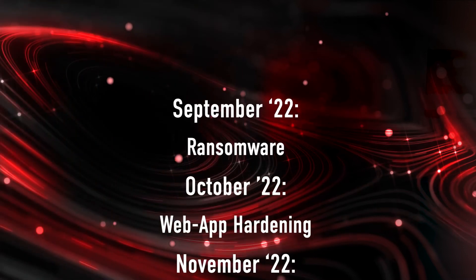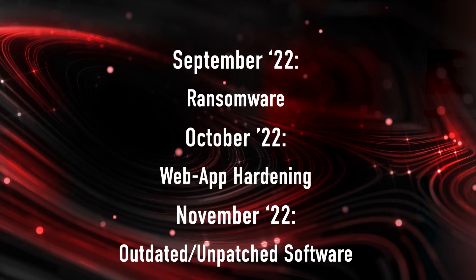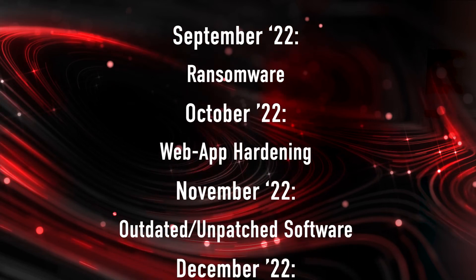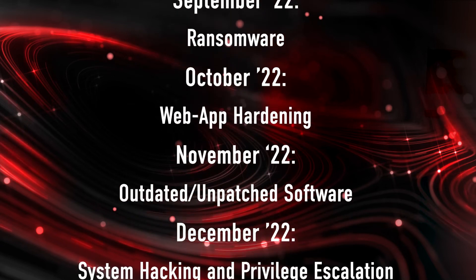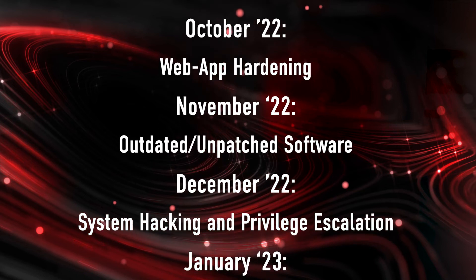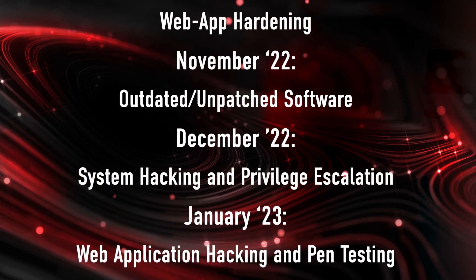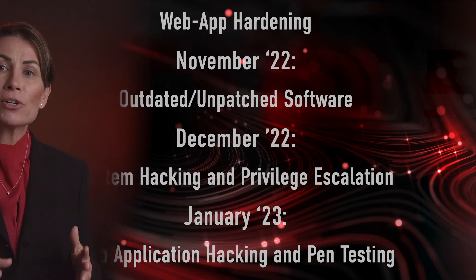Here is a snapshot of the upcoming months for our challenges: September — Ransomware, October — Web App Hardening, November — Outdated Unpatched Software, December — System Hacking and Privilege Escalation, and January 2023 — Web Application Hacking and Pentesting. These current challenges are what a typical hacker will attempt on a target or network, which is why participating in these monthly challenges will help you stay one step ahead of the attacker.